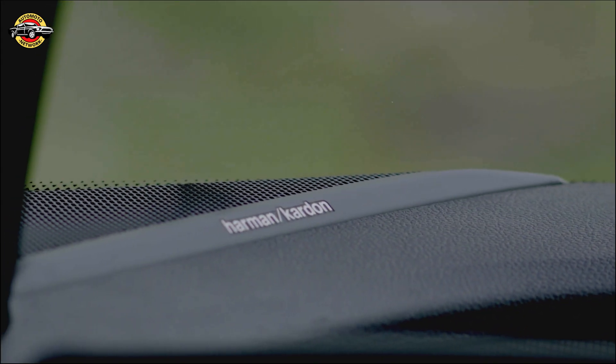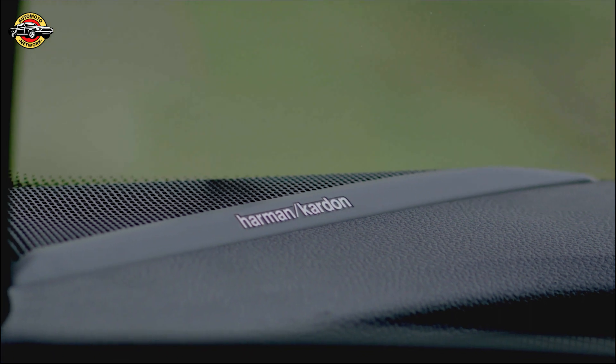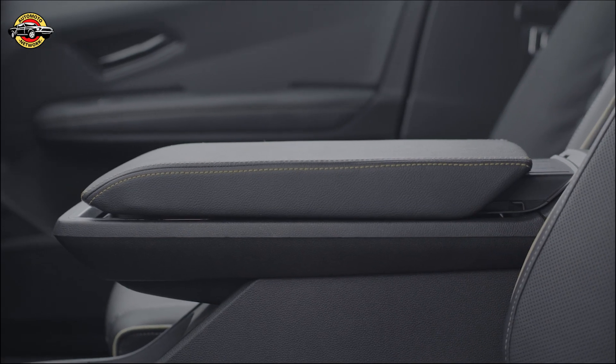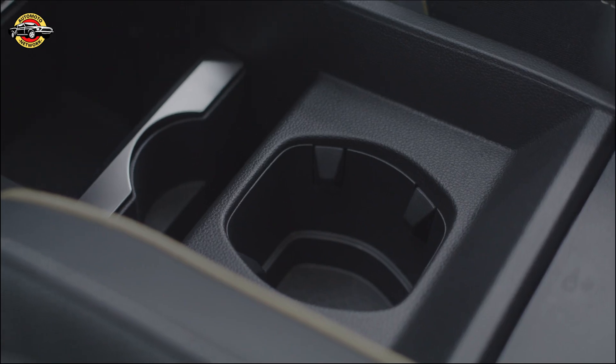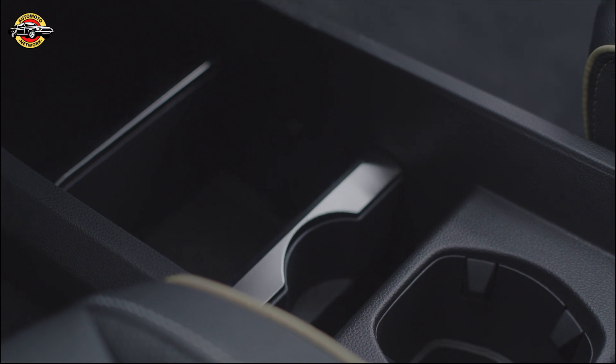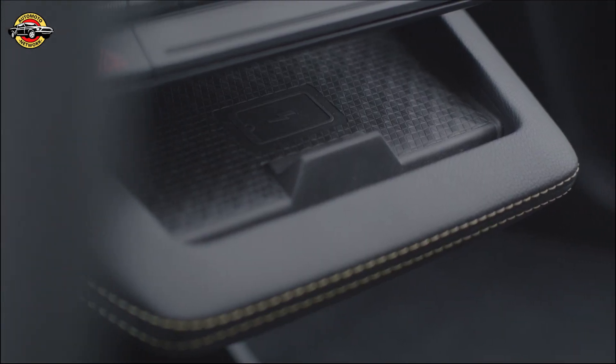The Megane E-Tech 100 Electric range is available in three versions: Equilibre, Techno, and the flagship Iconic. Prices start from £36,995 OTR, allowing you to choose the perfect Megane E-Tech model to fit your lifestyle and preferences.